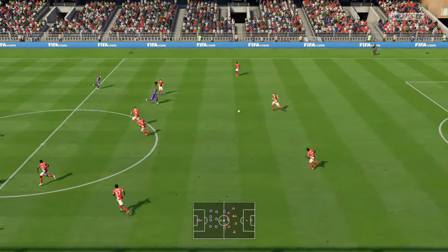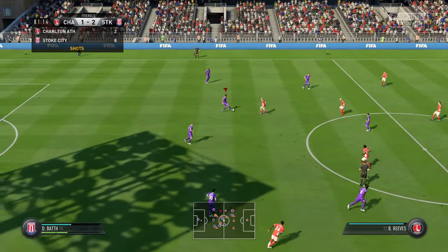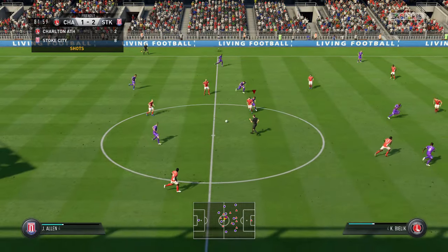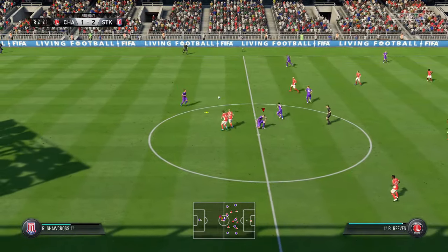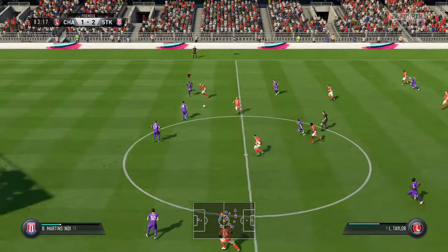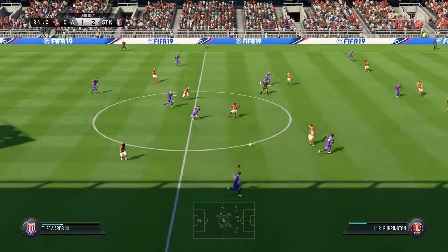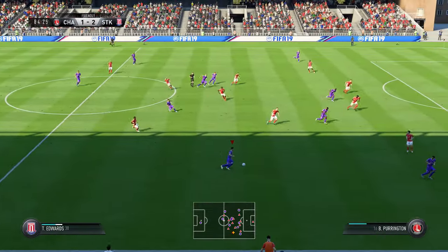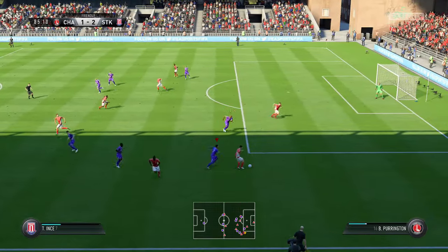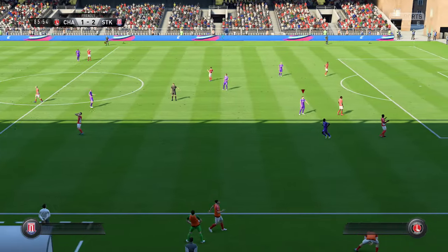Ten minutes left of regular time. Taylor — that's a great interception. The home team about to make a change. The supporters are trying to play their part and lift the home team. Yeah, I think they believe — the question is, do those players down on the pitch believe as well? There's some backup for him in this position. No-nonsense defending from him.